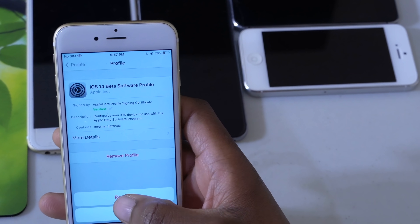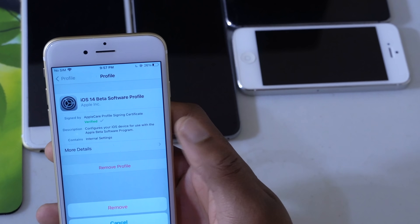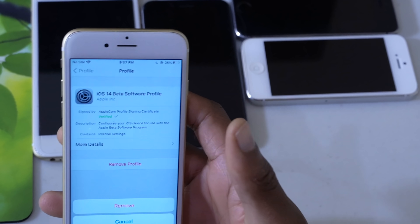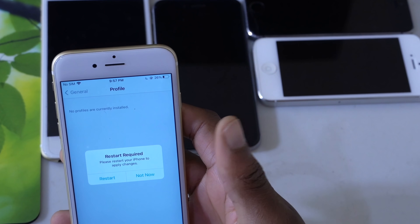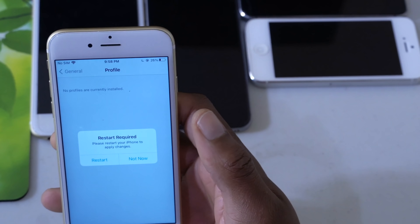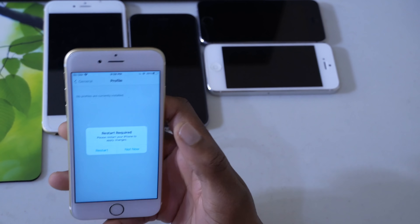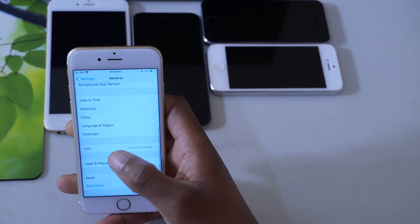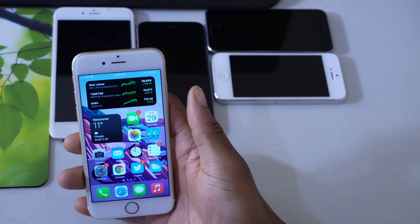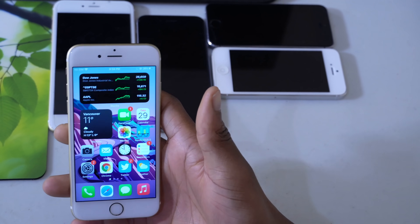Click Remove. If you have a device that has a passcode you'll be prompted to input it, and once you do that you'll be able to remove the profile. On my iPhone 6s I won't be prompted with a passcode, so clicking Remove shows it's now asking me to restart my device to completely remove the profile. You don't want to click the Restart button here as it might not completely get rid of the bug, so choose Not Now. Go back to Settings then General and you can confirm the profile is no longer there.